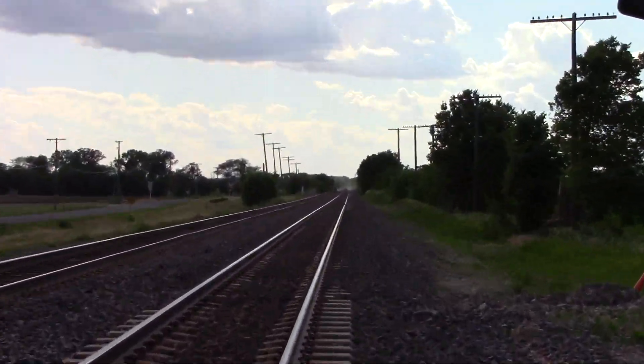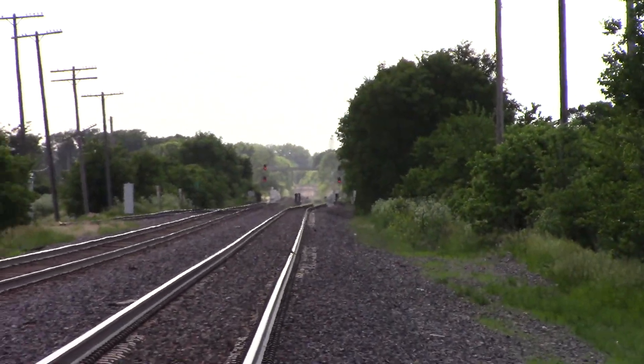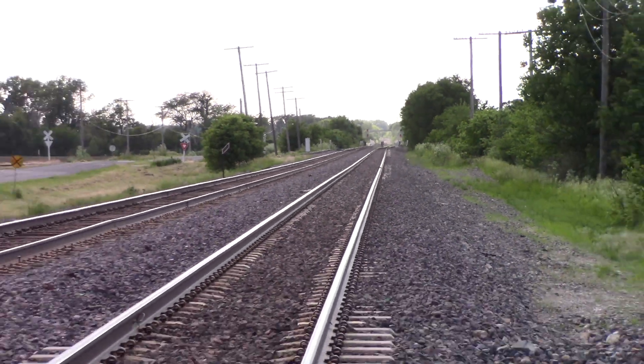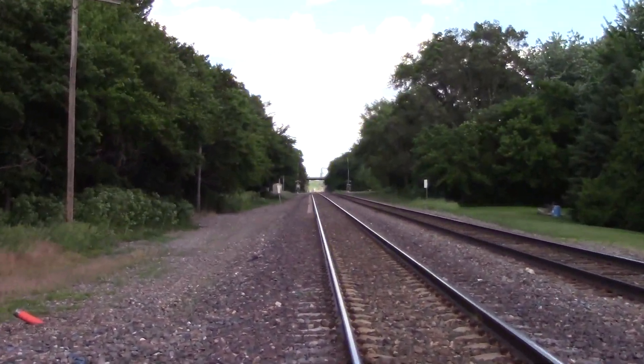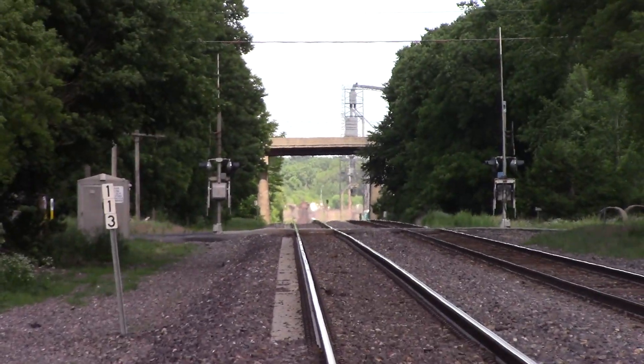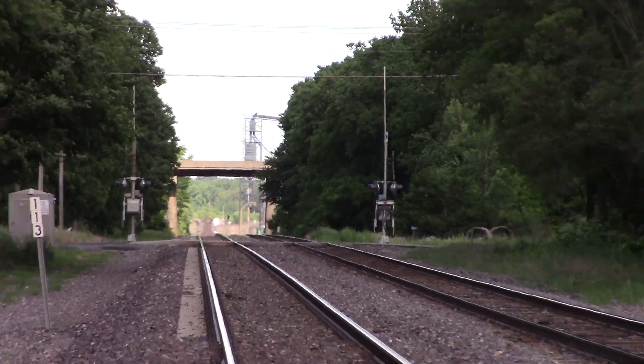Track view facing west towards Morrison, Fulton, and Clinton, Iowa. And track view facing east towards Stirling, Dixon, Rochelle, and Chicago.